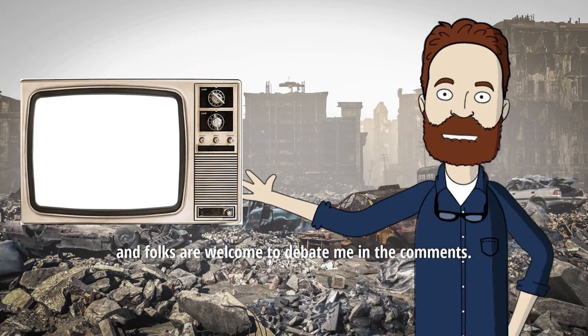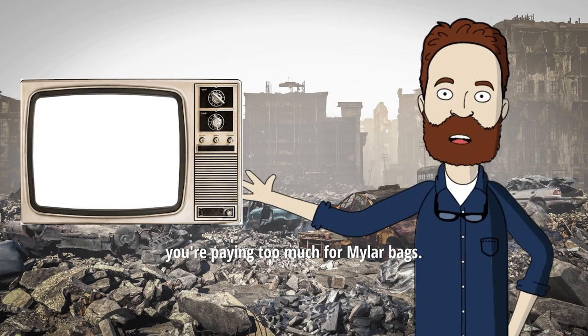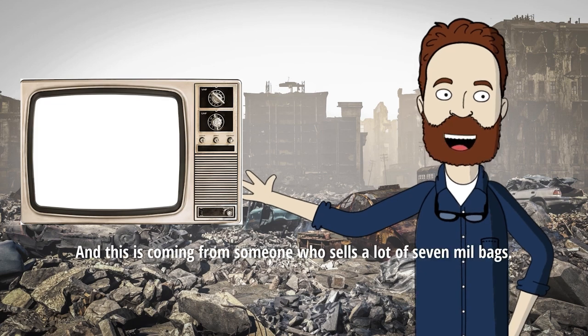I'll make a broad statement, and folks are welcome to debate me in the comments. If you are using 7ml bags for all of your food storage, you're paying too much for Mylar bags. And this is coming from someone who sells a lot of 7ml bags.